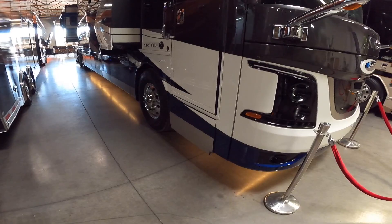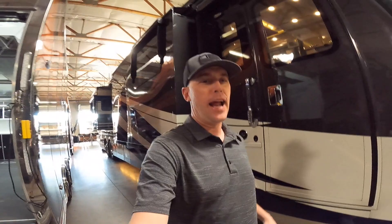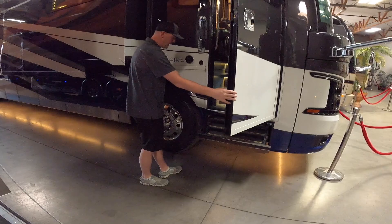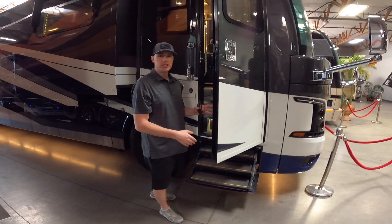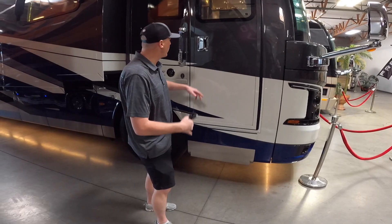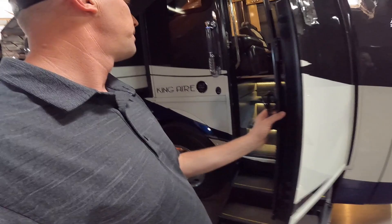One of the cool things about this coach is this doorstep has an automatic safety stop. Rhiannon, I don't want you to have to demonstrate this, but I will demonstrate it. You open it, and then — boom — it stops. So it's got that kind of emergency redundancy in place to keep you from breaking your steps there.